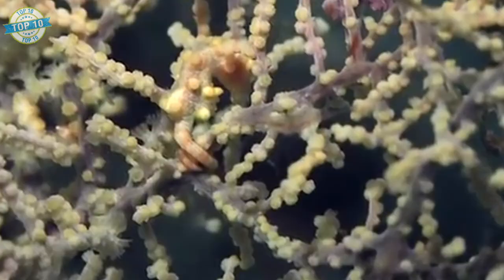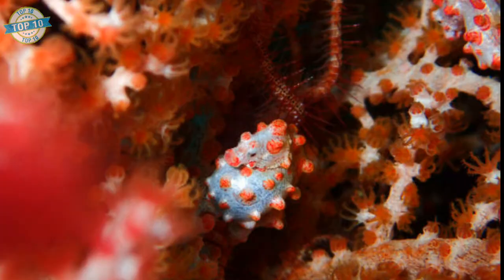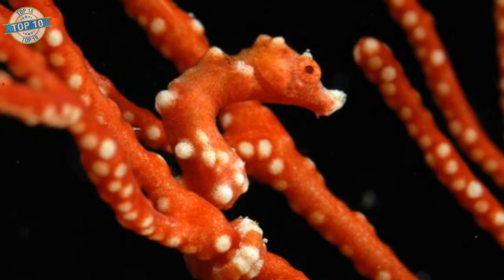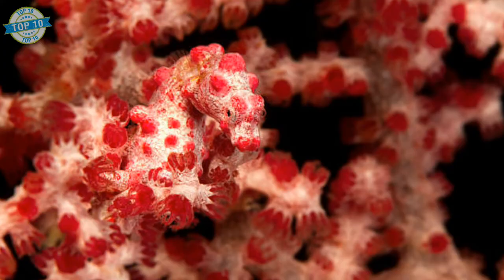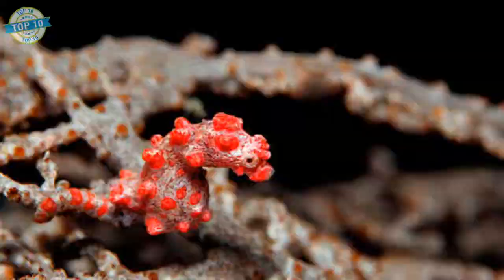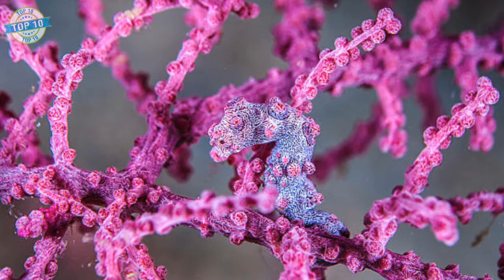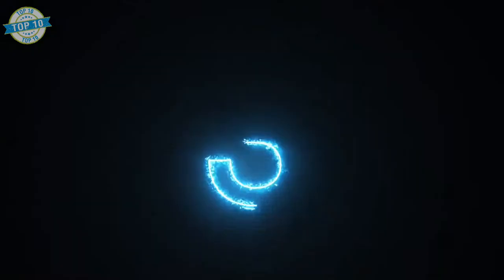Seahorse. A master of camouflage, these fish can be incredibly difficult to spot. Camouflage not only helps the seahorse avoid predators such as crabs or other fish, it also helps it be a predator. Feeding on small crustaceans, seahorses are super skilled ambush predators. Seahorses are fish — they live in water, breathe through gills, and have a swim bladder. However, they don't have caudal fins and have a long snake-like tail.